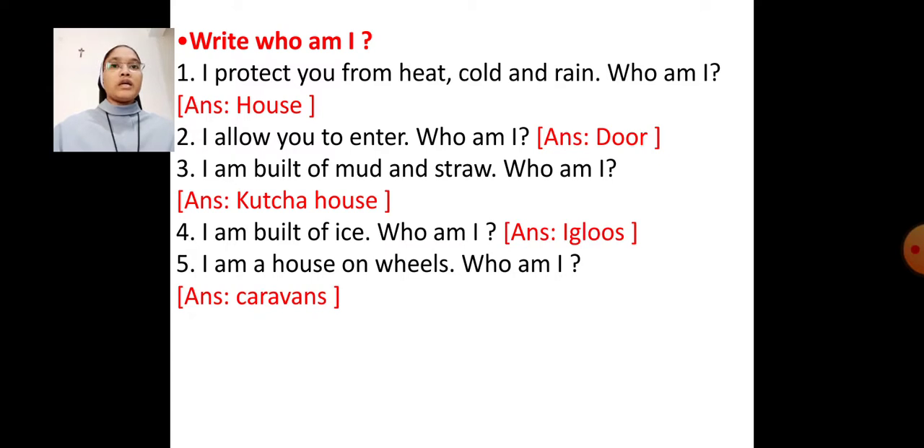Number 3 — I am built of mud and straw. Who am I? Answer: Kaccha house. Number 4 — I am built of ice. Who am I? Answer: Igloos.